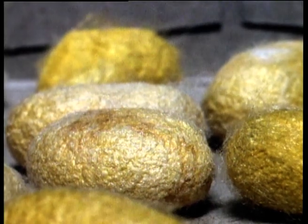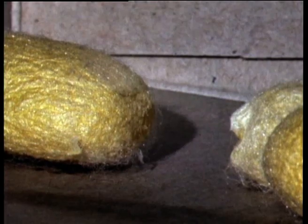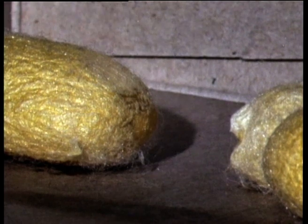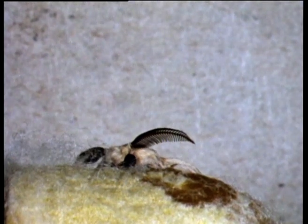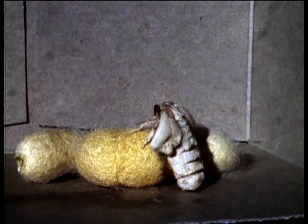Each cocoon is made of a single strand of silk, almost a mile long. The adults, when they emerge, reveal puny wings quite unsuited to flight. The domestic silk moth cannot exist in the wild — it's totally dependent on mankind for its survival.